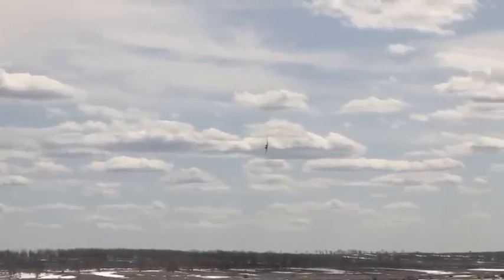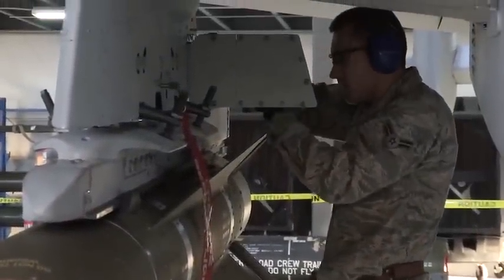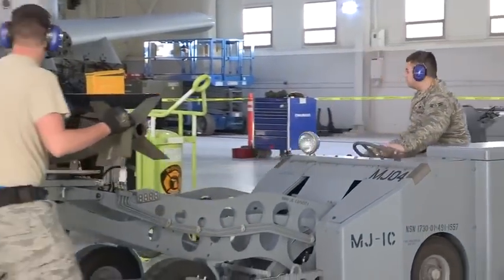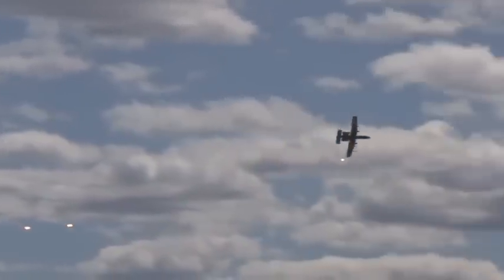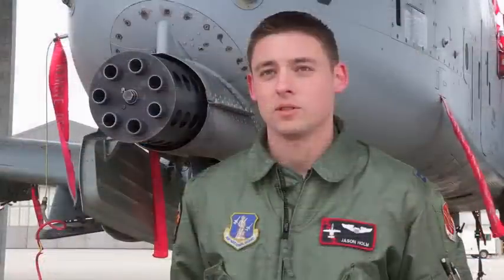The gun is by far the Hog pilot's favorite thing to do. The gun is the most flexible weapon we have, most of the time the most effective. But we can also carry a pretty incredible assortment of different weapons: Maverick missiles, precision guided munitions, rockets, illumination, stuff we can use at night — all different sorts of stuff. But the gun is still the most effective, flexible weapon we have.